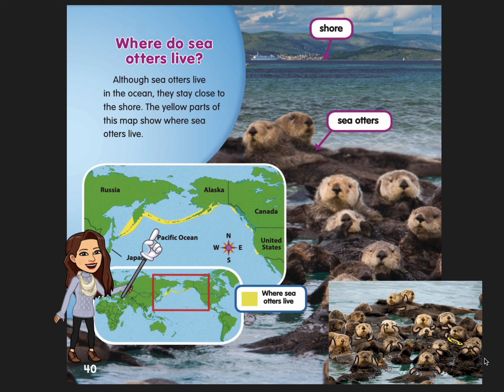Where do sea otters live? Although sea otters live in the ocean, they stay close to the shore. The yellow parts of this map show where sea otters live.